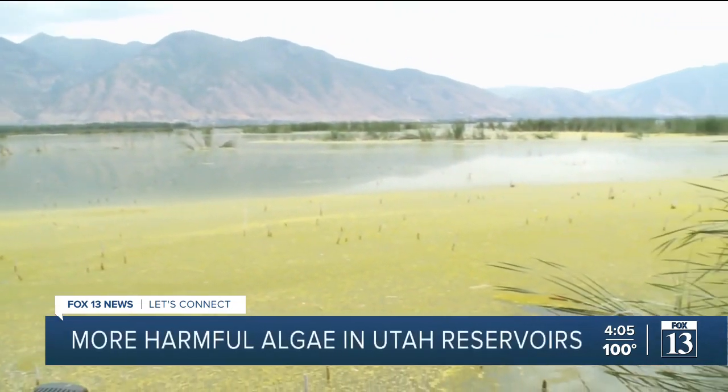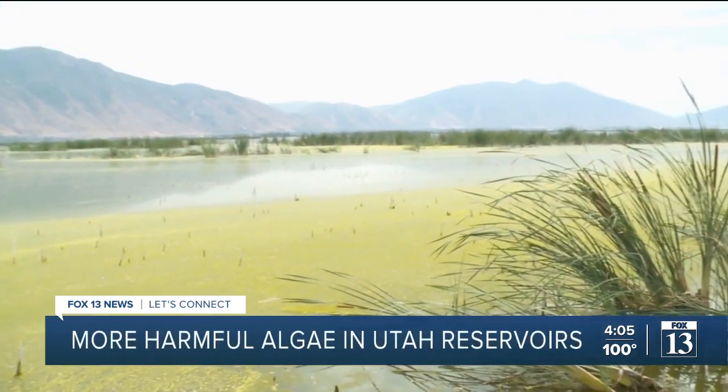More toxic algae is popping up in Utah reservoirs than in years past. Today, Fox 13's Sydney Glenn went out onto the water in Utah Lake to get an idea of just how bad it is. Out here on Utah County Lake, we've seen quite a few of these algal blooms. DEQ says we really shouldn't be seeing this much this early.